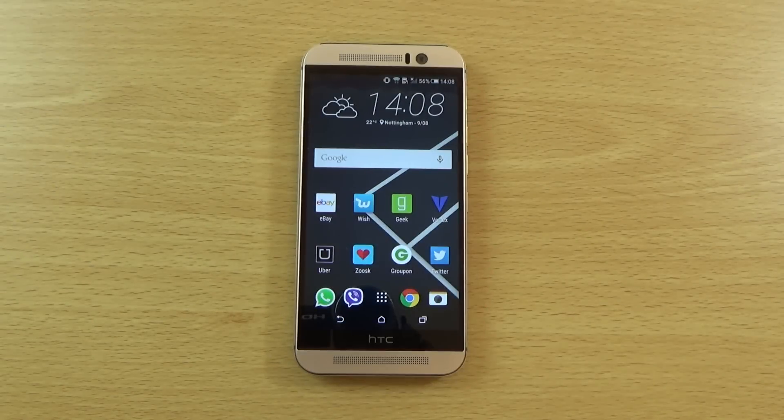Hey guys, so I wanted to do a very quick video here featuring the HTC One M9 because I've just updated it to the official Android 5.1 update and I wanted to see if it had an improvement in regards to the camera as well as the performance of the device.